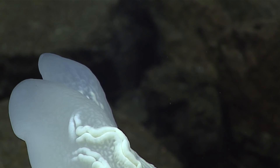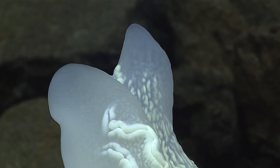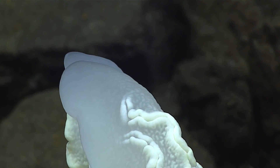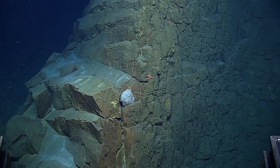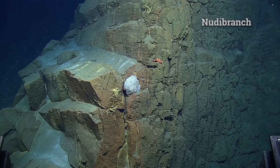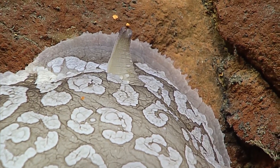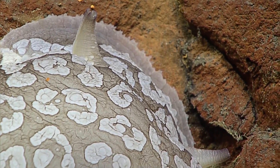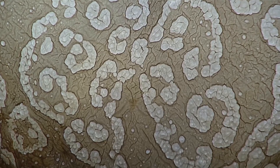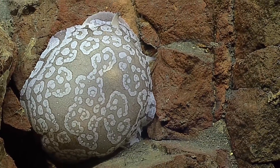We've seen lots of ctenophores in the water column — they look like little ovals. But this is an interesting group of ctenophores adapted to live on the substrate. Wow. What do you think — another anemone maybe? Or a fish? Nudibranch? Could be completely different. Could it be a gastropod, a sea slug? It's definitely in Mollusca. I like that we spanned four different phyla before we could narrow this one down.